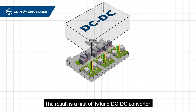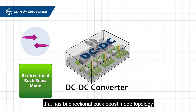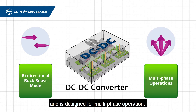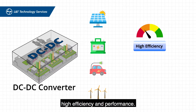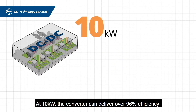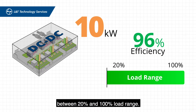The result is a first-of-its-kind DC-DC converter that has bi-directional buck-boost mode topology and is designed for multi-phase operation. It can be used in any application that warrants high efficiency and performance. At 10 kilowatts, the converter can deliver over 96% efficiency between 20% and 100% load range.